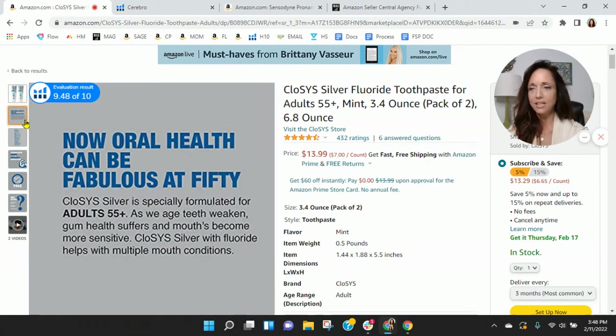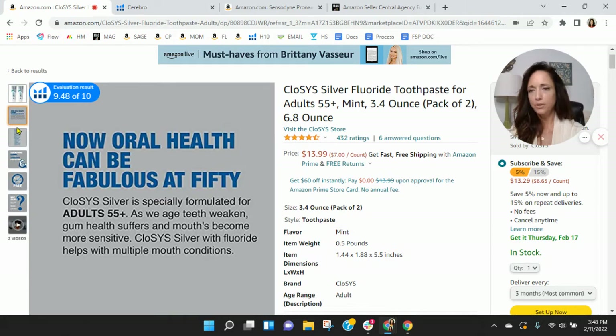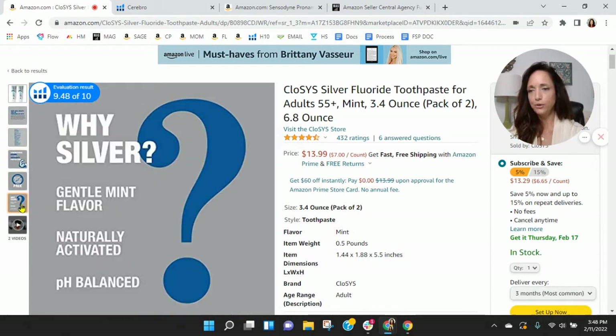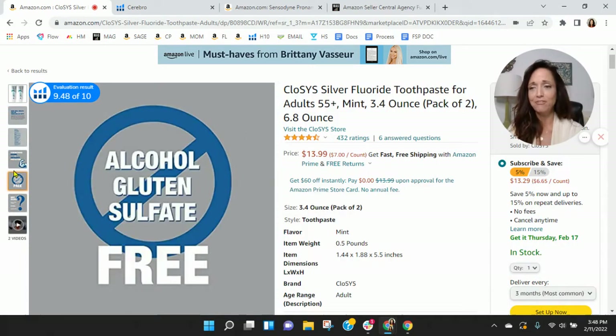Looking at your images, I think your tubes are great. This first image is wonderful — I wouldn't make any changes. You've got a lot of infographics; this is all infographics. You need lifestyle images — you need teeth. We need to see teeth, people with teeth who have used this product. You're targeting this for 55 and up, so you want individuals who are 55 or older, but you absolutely need lifestyle images showing teeth. You need these and you don't have any of that here.